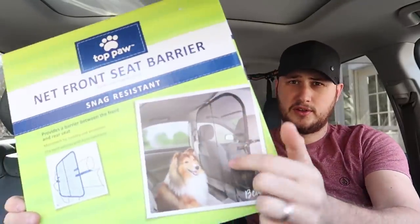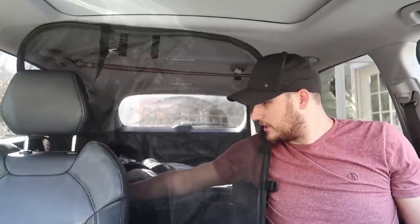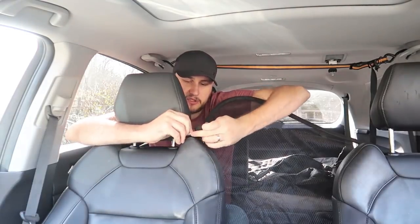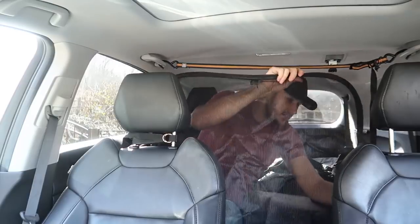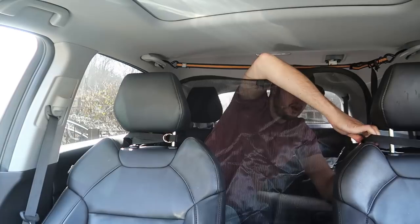This gadget is a guard for your dog to keep them from jumping over to the front seat while you're driving — it could be dangerous. Let's see if it's actually going to work with my dogs. You open it up like that — wow, that's a big one, I didn't expect it to be that big. It goes around the seats with a buckle, it's very lightweight and doesn't take up much space, so I can just leave it in the car.